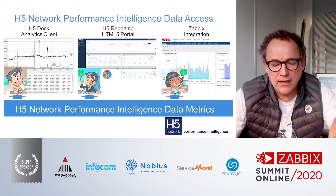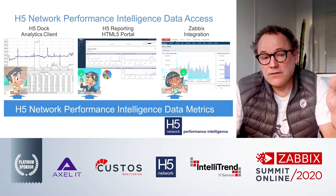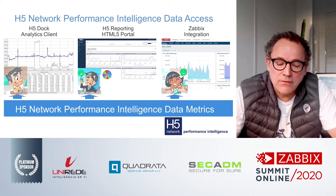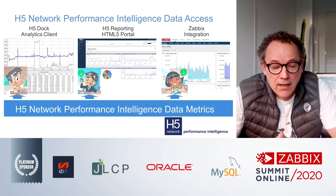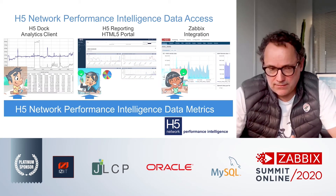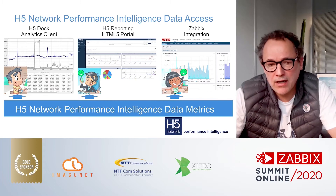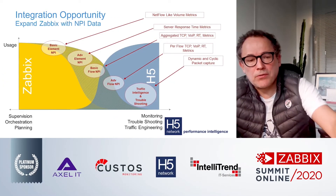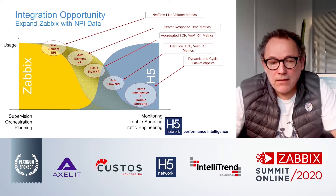H5 is a French software company based in Paris and Bordeaux. We develop H5 Network Monitoring Probes to look at traffic, NetFlow, SFlow Collectors, and Cyclic Capture Solutions. We are able to follow links of traffic from 100 megabits to 40 gigabits. We deal with major European customers — large customers like Thales, NASPACE, and Space Agency, Electricity companies, and so on — in Europe but also beyond. We provide visibility on applications running on the network to IT managers and network engineers in mid-size or large companies.